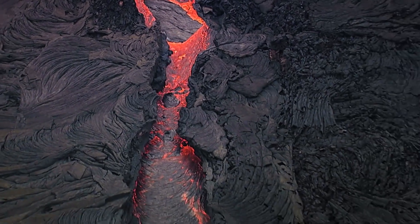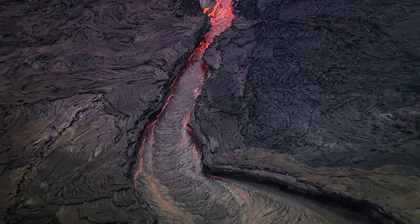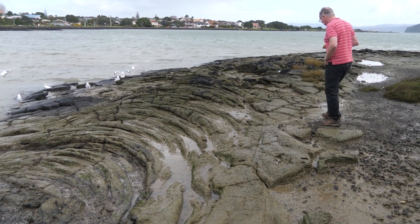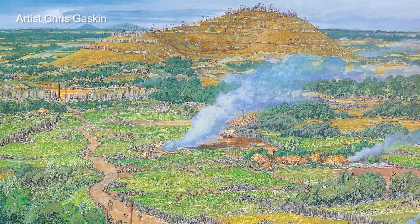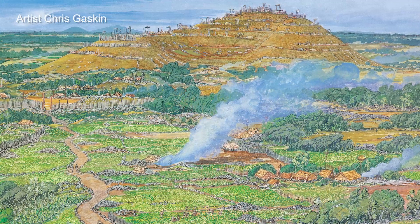The whole lava flow area is about 500 hectares, and in the 50,000 years since Mangere Mountain erupted it has developed a quite thick covering of rich volcanic soil. In pre-European times there would have been extensive cultivations on these flat lands of the Mangere Bridge area.